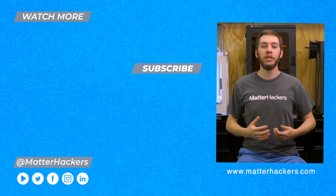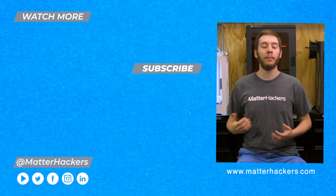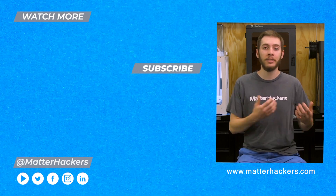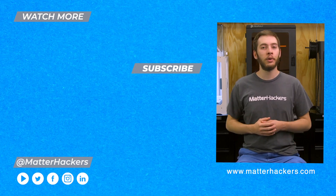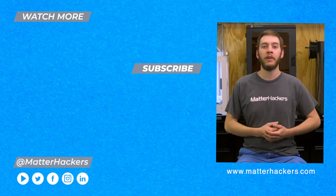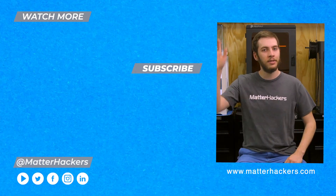Thanks for watching our video on budget 3D printers. I got my start with 3D printing with a budget 3D printer, and I'm excited to see how far they've come since then. If you want to read some in-depth articles, you can go to matterhackers.com, or to stay up to date with all of our digital manufacturing content, be sure to click subscribe. See you in the next one.